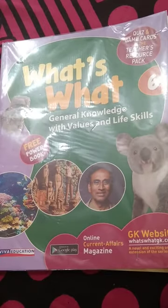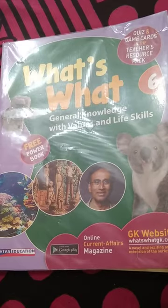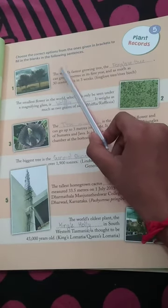Hello friends, good morning. Yesterday we read chapter number 4 and today we read chapter number 5: Plants Record. Choose the correct option from the ones given in the bracket to fill in the blanks in the following sentence.